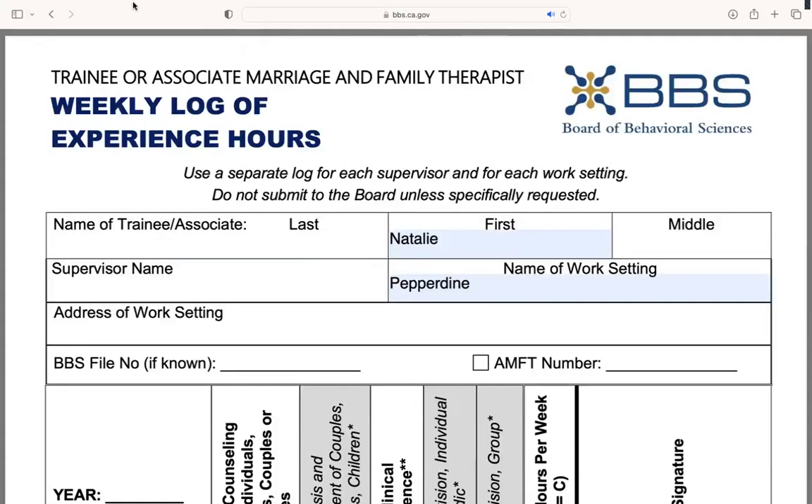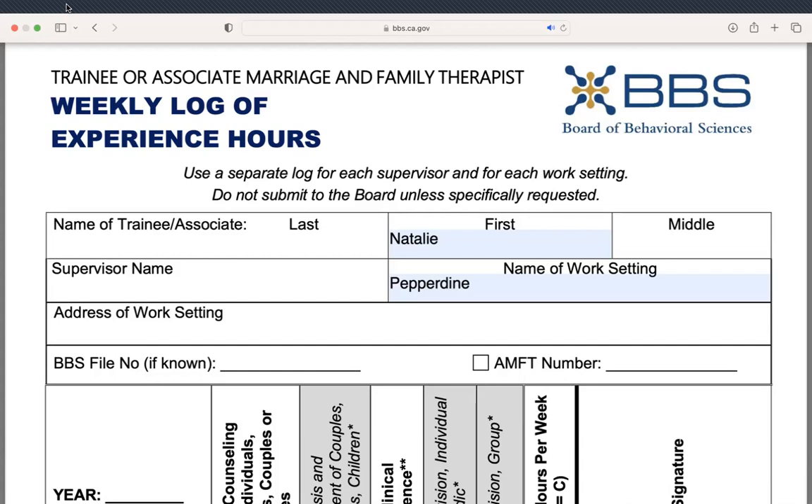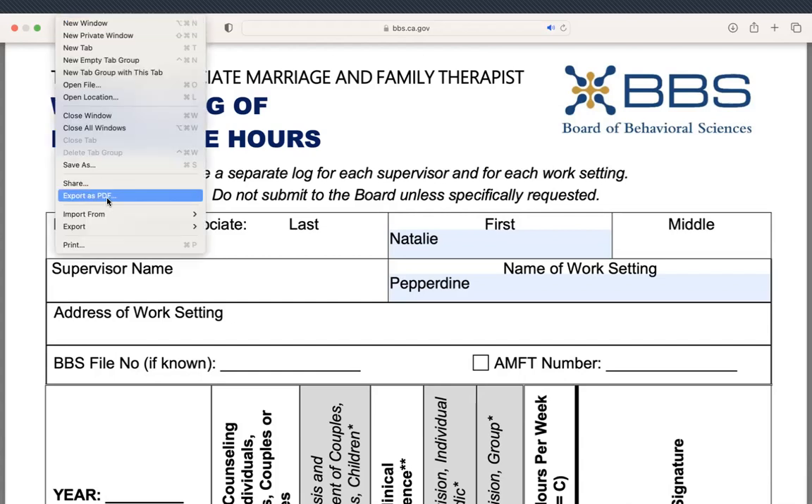When you are done filling out this form, feel free to download it as a PDF. I usually just go to Safari, File, and Export as PDF.